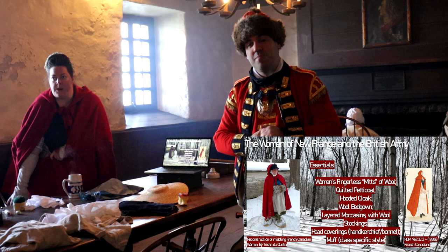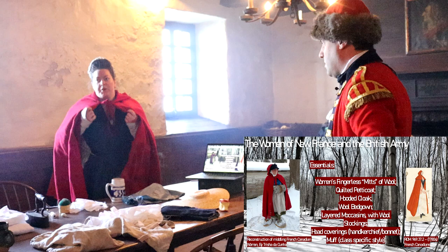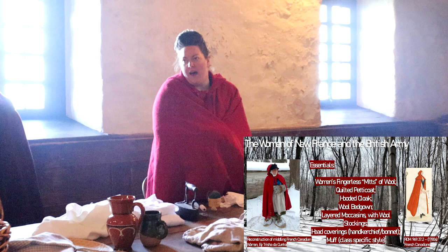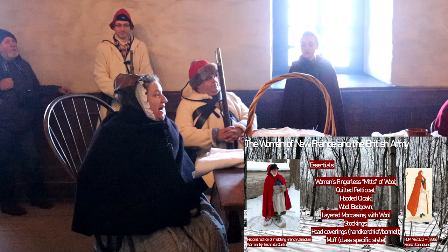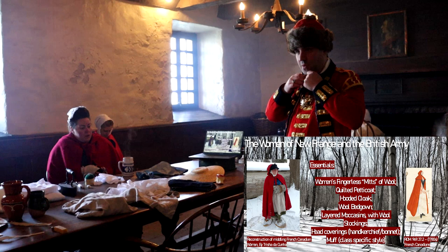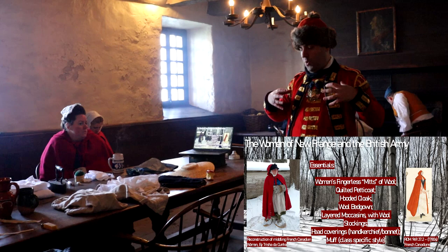Regarding women's cloaks: most are not double-breasted, though there are one or two surviving examples with a built-in waistcoat — very rare. Most are simply open at the front. There are versions with slits so you can stick your hands out while keeping the cloak closed. For upper- and middle-class women, a muff — essentially a fur-lined tube — was also used, and we have an example here.